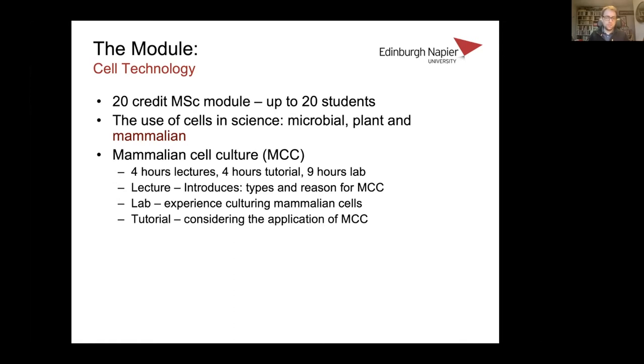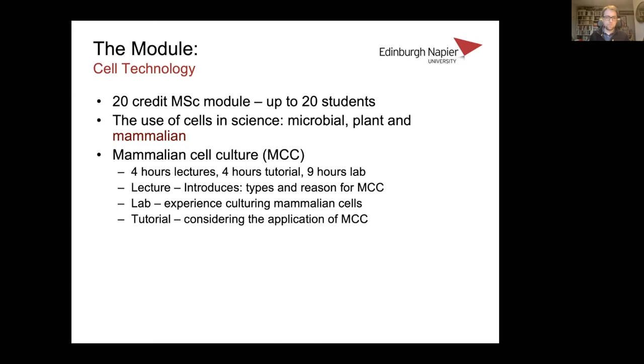We structured it so the lectures would introduce the types and reasons for mammalian cell culture, the labs would give students the chance to experience mammalian cell culturing techniques, and in the tutorials we would consider the applications and try to add some relevance. I designed a set of labs around my expertise: they involved purifying immune cells, expanding them, and analysing their phenotype on the flow cytometer. The lab used whole human blood and involved some techniques that were reasonably tricky for the students.